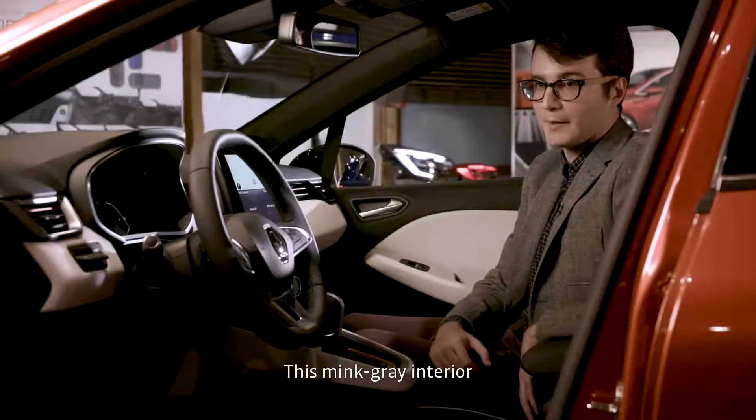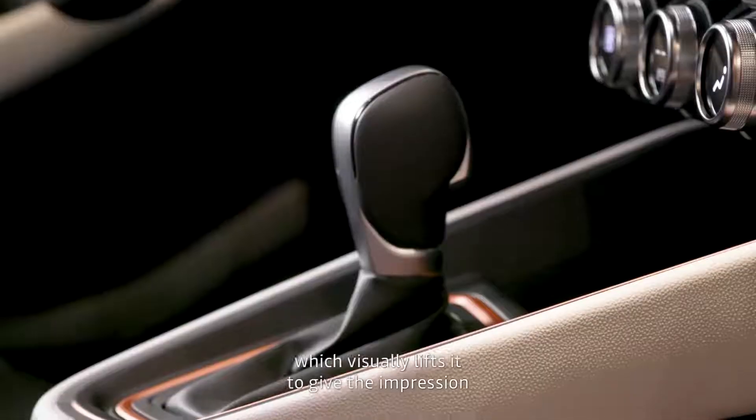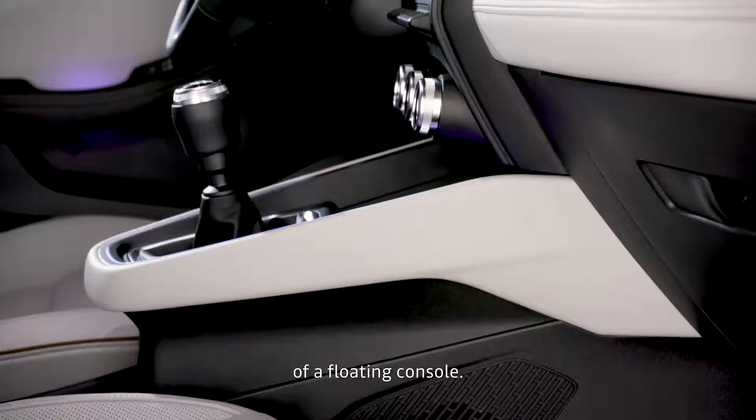In this interior ClioVision, we have contrasted parts, including in the console, and what makes this console distinctive is the impression of a floating console.